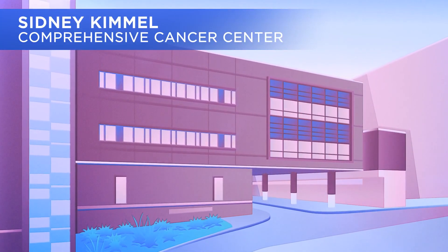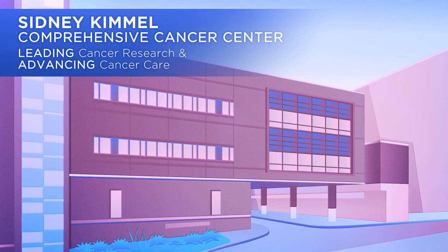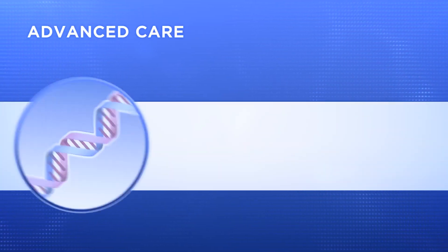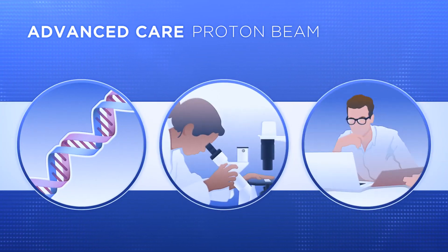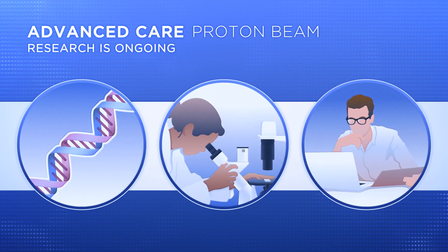The Sidney Kimmel Comprehensive Cancer Center has a long and proven history of leading cancer research and advancing cancer care. Advanced care, like the proton beam, is only beneficial if it is the right care, so research is ongoing to determine what cancers are best treated by proton therapy.